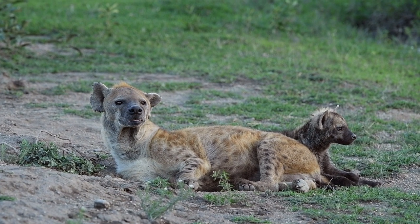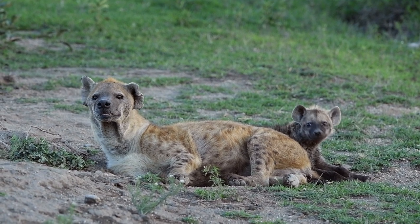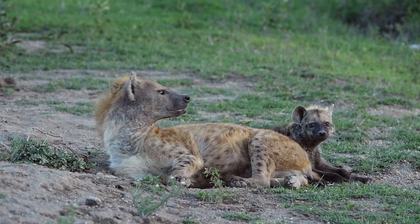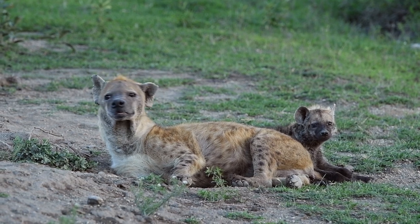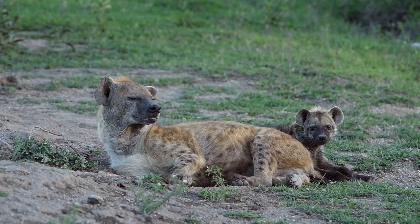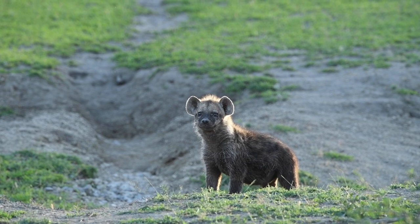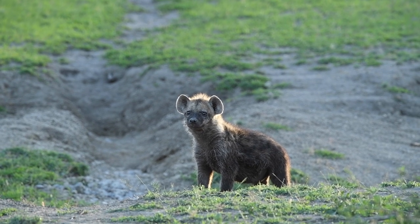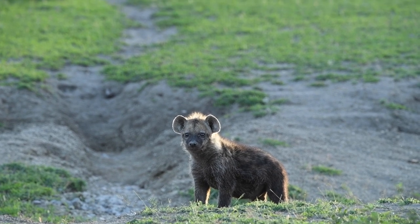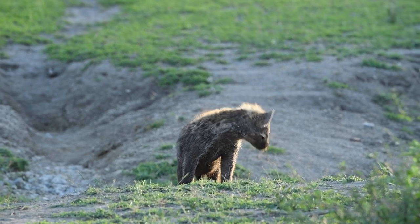As you can see, this is the spotted hyena as opposed to the one we saw the other day, which was the striped, which is very rare to see. This one — lady and gents — is much more common. There are several around here. You can see how the youngsters are really dark in colour, and when they're tiny? Completely black. They're super cute, aren't they? Well, jury's out on that one.